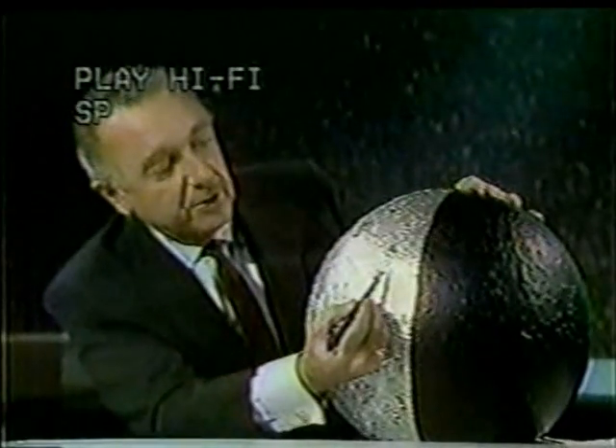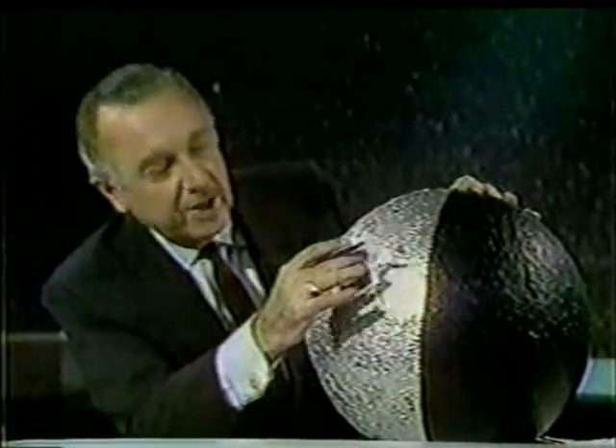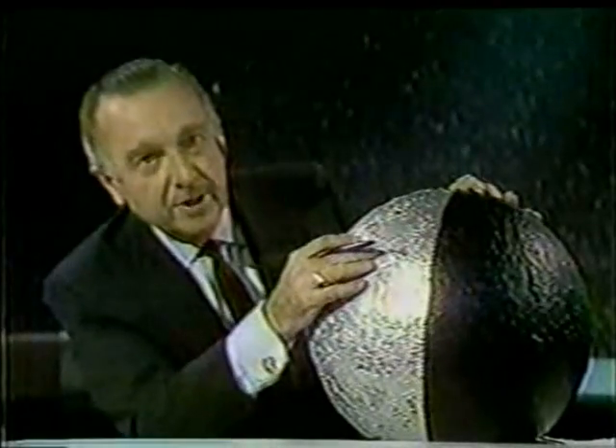Bill Anders just referred a moment ago — they're looking up past this crater he referred to, to the Sea of Crisis. The seas are the large flat areas between these heavily bombarded regions.